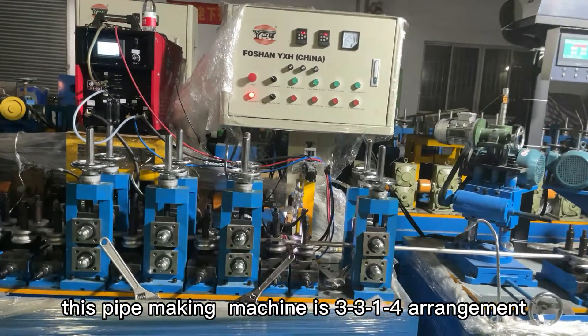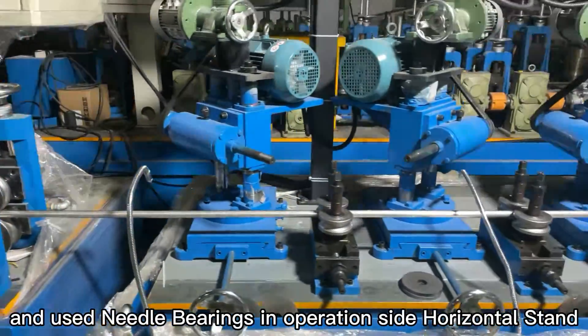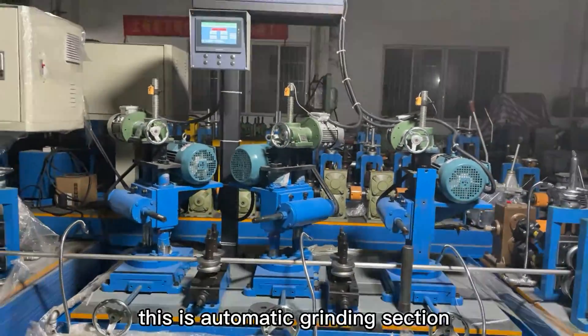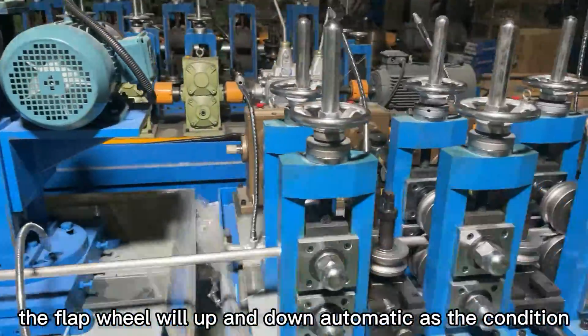This pipe making machine is a 331 arrangement. It uses needle bearings in the operation side horizontal stand. This is the automatic grinding section. The flap will move up and down automatically according to conditions.